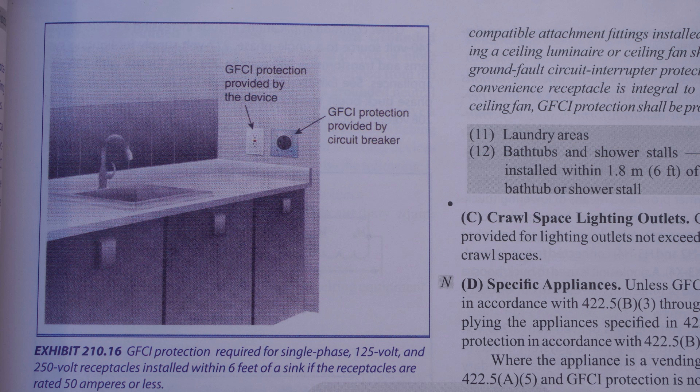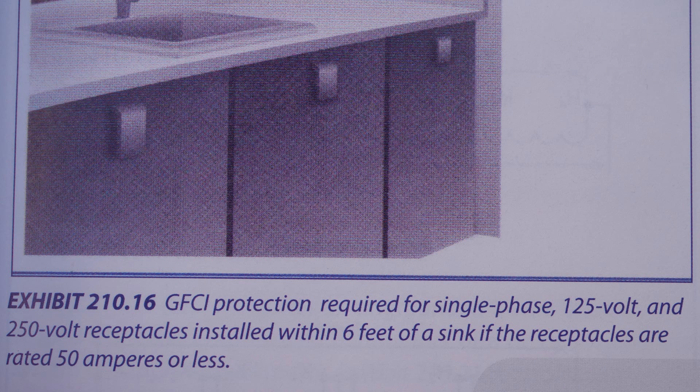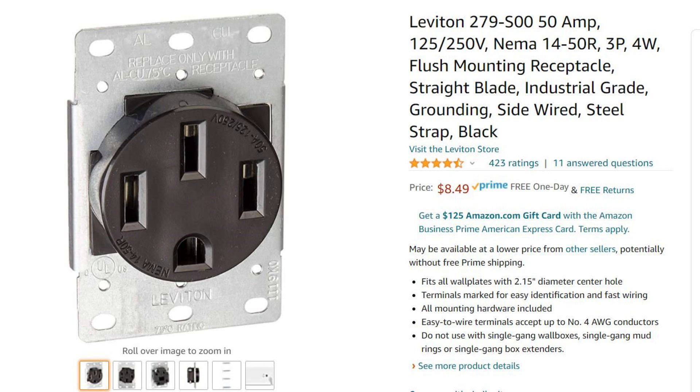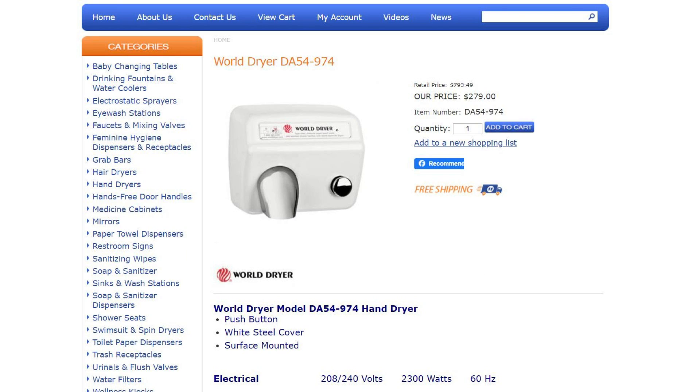Let me show you an exhibit from the handbook. This is exhibit 210.16, and it says below the exhibit: GFCI protection required for single phase 125 volt and 250 volt receptacles installed within six feet of a sink if the receptacles are rated 50 amperes or less. And if you look at the right receptacle, it says GFCI protection provided by circuit breaker. The picture's a little fuzzy, but it seems to me like that receptacle is a NEMA 14-50R, which is a 50 amp, 125/250 volt receptacle.